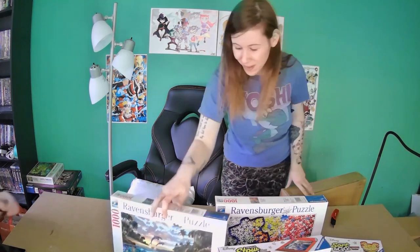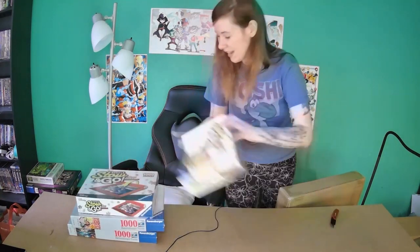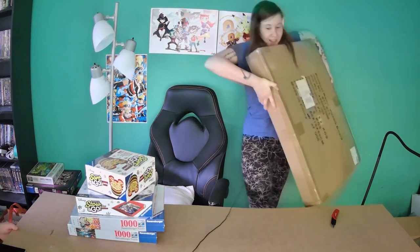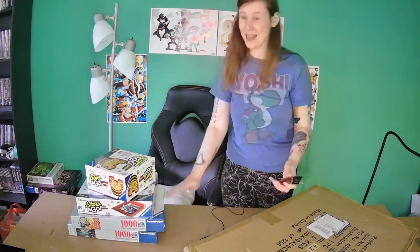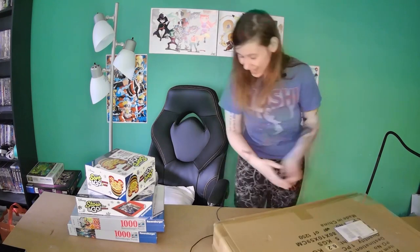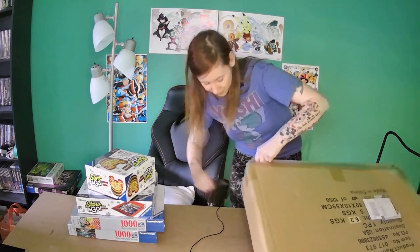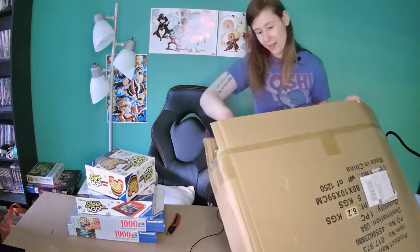Okay, now this one — it's quite large. When I opened the door for the UPS guy I thought I knew what it was, but I looked at it like, what is that? I was expecting like a little box with a puzzle. Okay, let's just see what this is — don't mind how I open things like a wild animal.